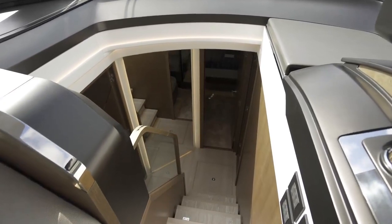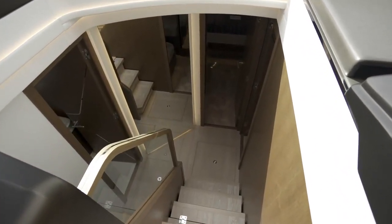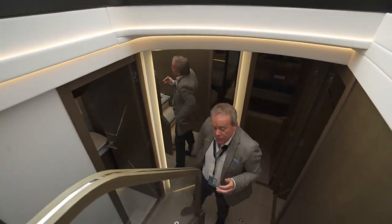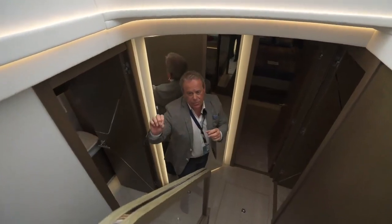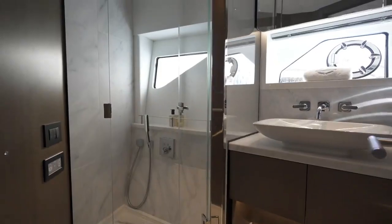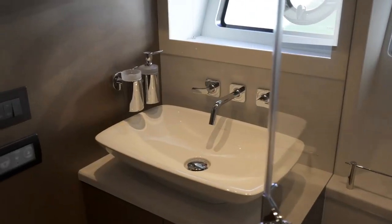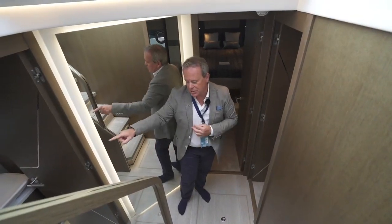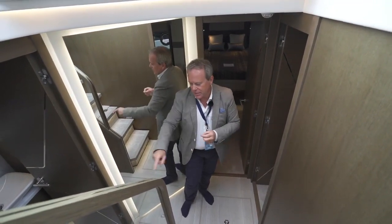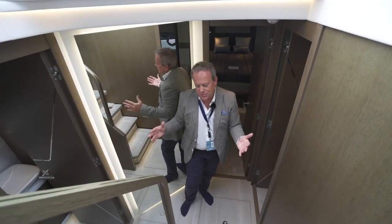Down below we've got quite a good range of options. In this more standard layout we have three cabins: a master cabin en suite aft, a VIP cabin en suite forward, and a twin cabin on the starboard side with its own en suite. And then incredibly, we actually have a day head as well. So that's three cabins, three en suites, and a day head on a 65-foot sport yacht — just incredible space.